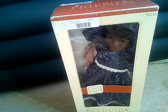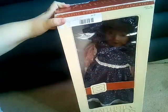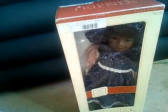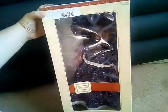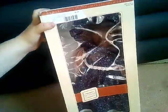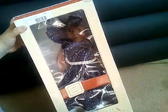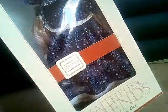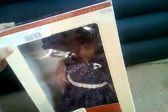Hi everyone, it's Essie here and today I'm going to be doing a box opening. We went to a thrift store and I found this Heidi Ott doll. These are vintage dolls from the Faithful Friends collection by Heidi Ott, and they're 18-inch dolls — really nice dolls.